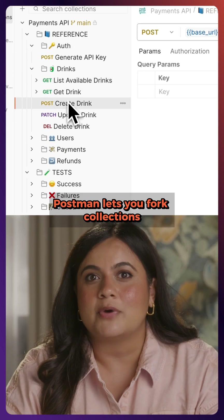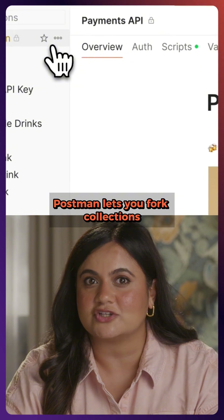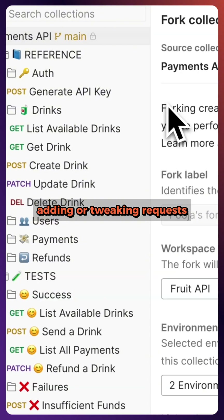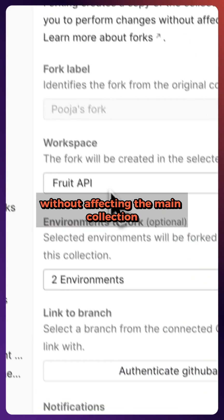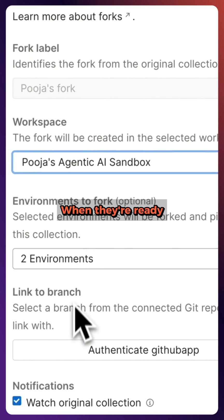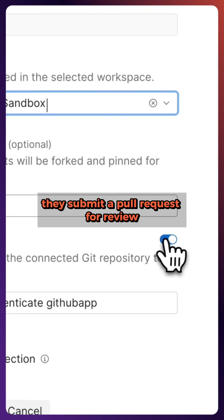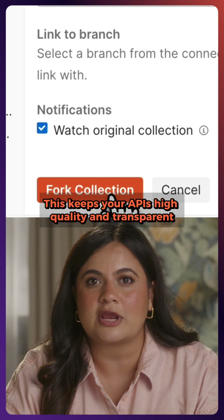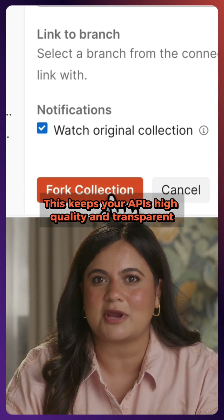Here's the game changer. Postman lets you fork collections. That means teammates can work on their own copies, adding or tweaking requests without affecting the main collection. When they're ready, they submit a pull request for review, just like Git. Changes get peer reviewed before merging.